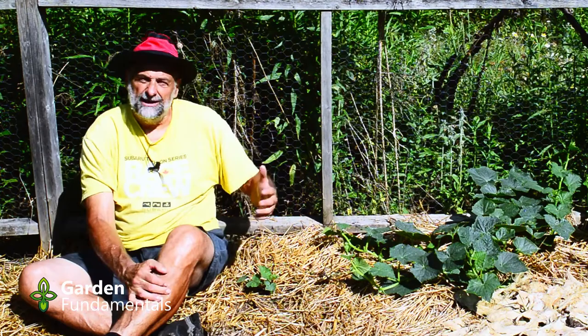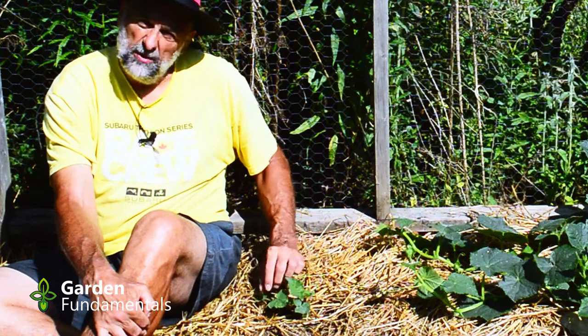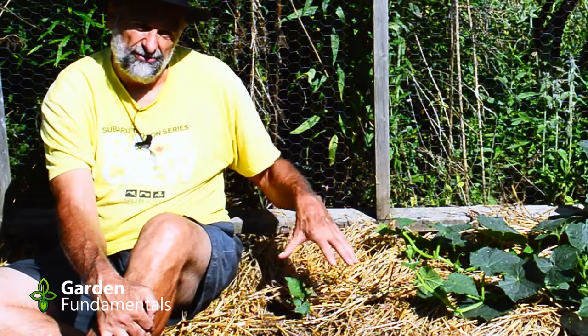There are two seeds here — I put two in in case one didn't germinate or got eaten by something. But now that they're both growing and they look like they're going to be okay, we're going to get rid of one of these. I'm going to have too many cucumbers anyway, and I want this one to have as much space as possible to grow fast. It doesn't need a sibling competing with it.